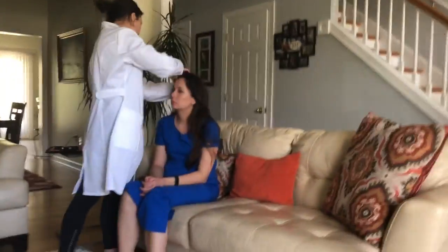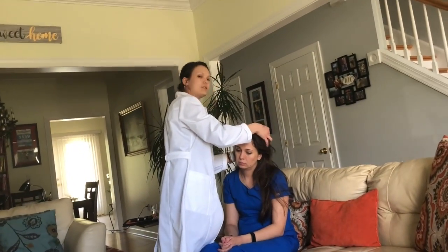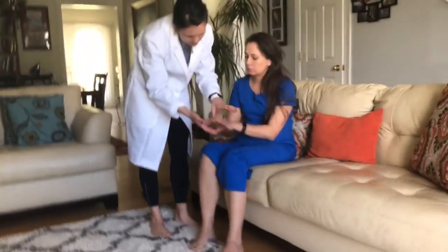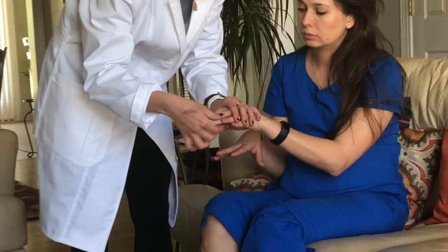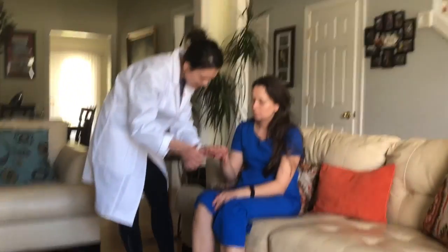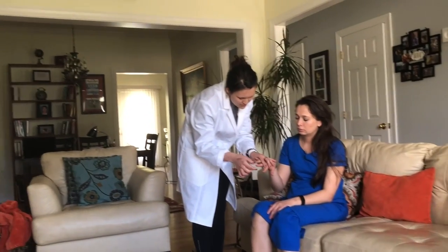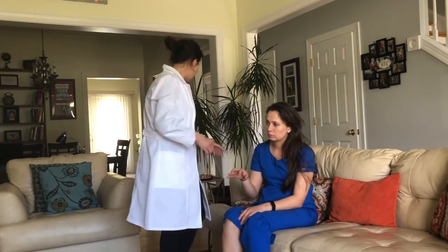Next is the hair assessment — the hair is smooth and shiny and evenly distributed. Next are the nails. On inspection, they appear to be neat and clean, nail beds are pink, capillary refill is less than two seconds, nail base is firm, and edges are smooth and rounded. I'll check for clubbing.